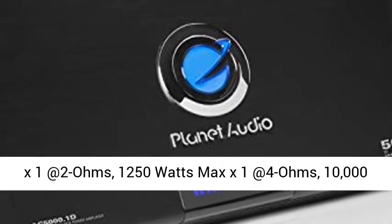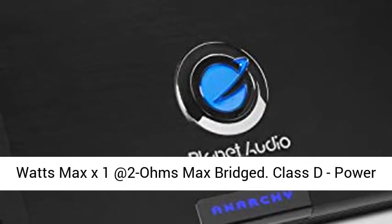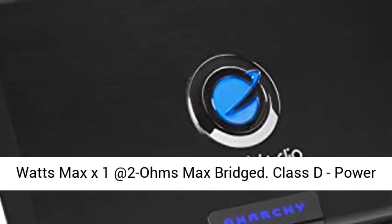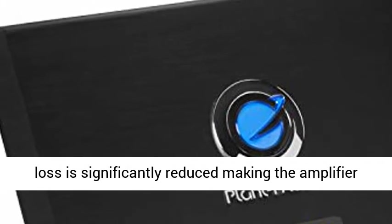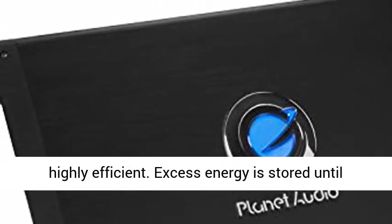Power: 5000W Max x1 at 1 Ohm, 2500W Max x1 at 2 Ohms, 1250W Max x1 at 4 Ohms, 10,000W Max x1 at 2 Ohms Max Bridged.